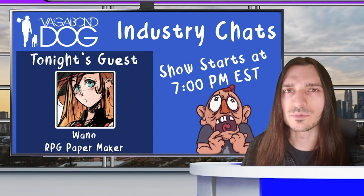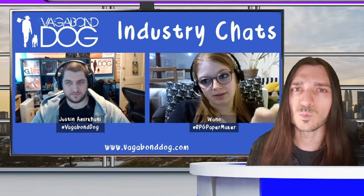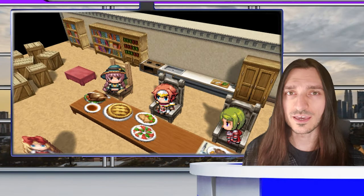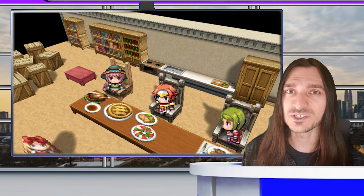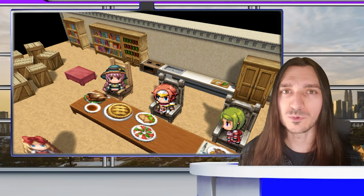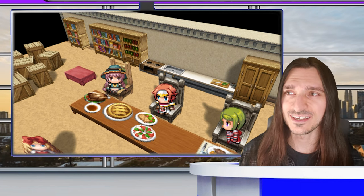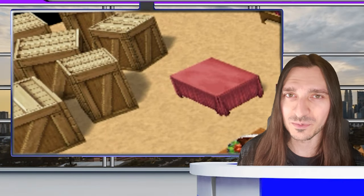VegabondDawg over on Twitch has interviewed RPG Papermaker's developer Wano — definitely insightful. Link in the description below. DreadRail on Twitter, aka CutieVirus, aka Dread, has finally released an update to MZ3D and MB3D version 7. In this version, you can define custom meshes without importing a 3D object. Those chairs were made strictly with note tags, and you finally get to see how the random crate feature is implemented.